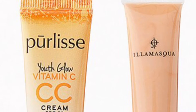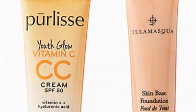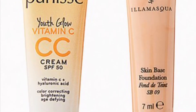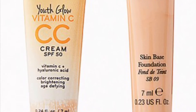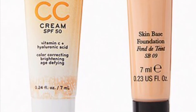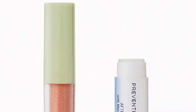From Purlisse and Ilia is a Custom Coverage Duo — whether you want a little or a lot, these faves will have you well covered. From Purlisse Beauty you'll get the Youth Glow Vitamin C CC Cream SPF 50 in Medium at 7 milliliters. I've tried the Purlisse Perfect Glow BB Cream in Fair and really liked it. From Ilia you'll also get the Skin Tint Serum Foundation in Shade 9 at 7 milliliters.